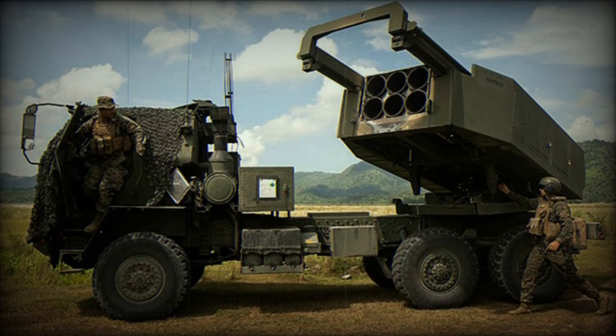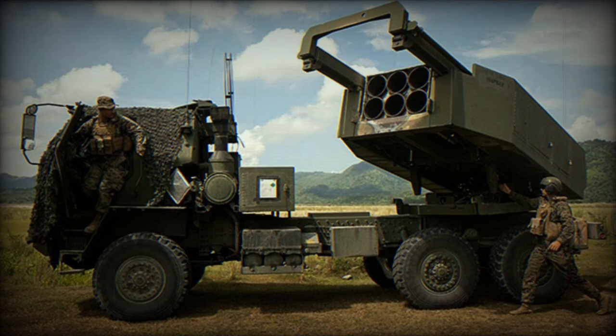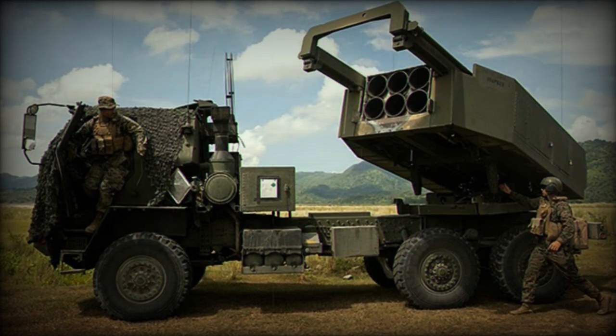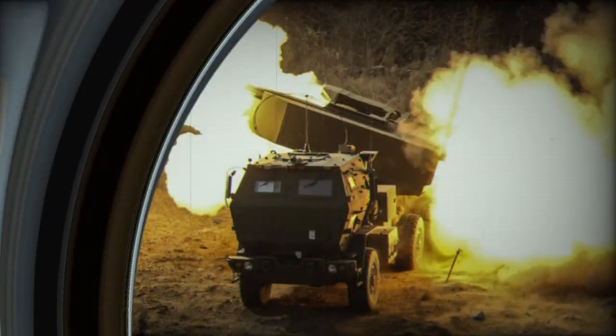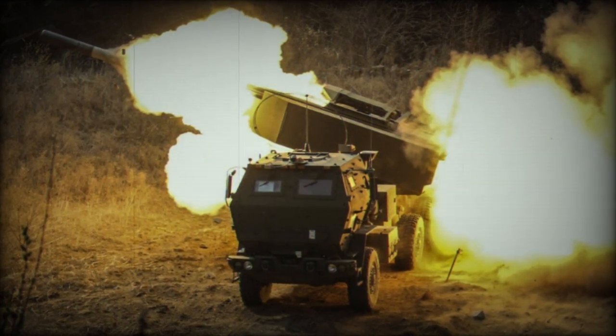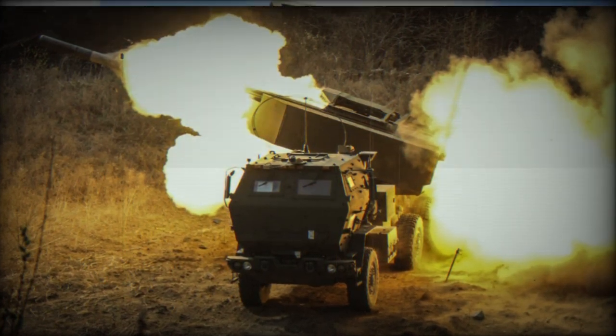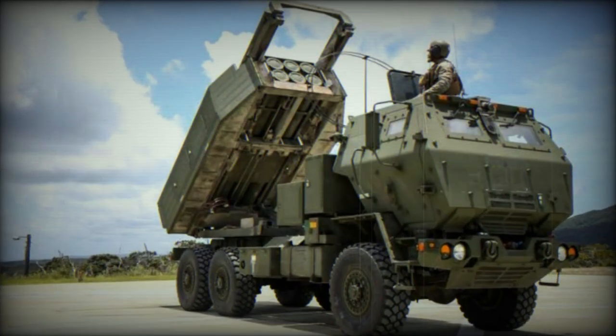The United States Department of Defense announced a new aid package for Ukraine worth $125 million. This package includes an additional high-mobility artillery rocket system with associated munitions, anti-aircraft Stinger missiles, and 155mm and 105mm artillery munitions.